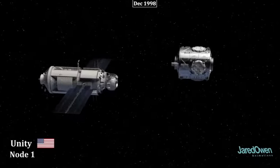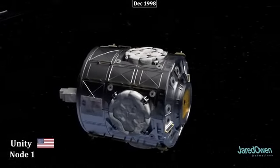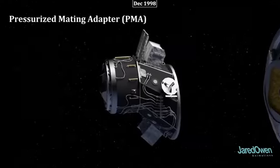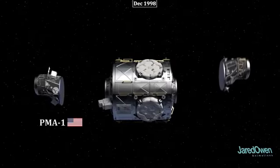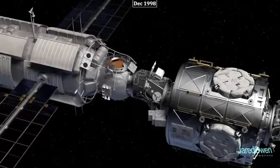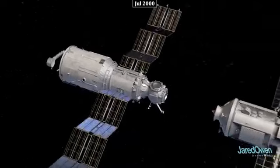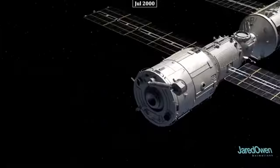The second module is American, called Unity or Node 1, with six docking ports to connect to future modules. A special piece called a Pressurized Mating Adapter, or PMA, connects the different docking mechanisms. Unity was launched with PMA-1 and PMA-2. The Zvezda service module provides life support systems and is considered the functional center of the Russian orbital segment, with three docking ports in front and one in back.